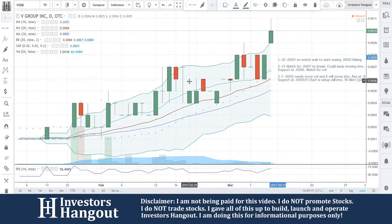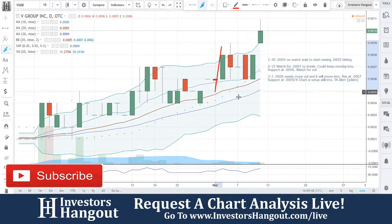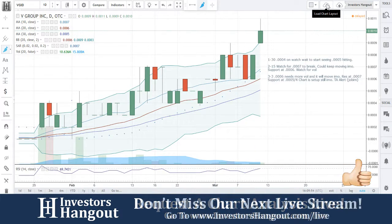Going to be taking a look at stock ticker symbol VGID. The last time we took a look at this one was on March 3rd. At that point: 0006 needs more volume and it will move, in my opinion. Resistance at 0007, support at 0005 and 0004.